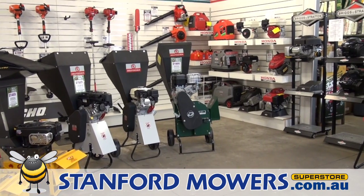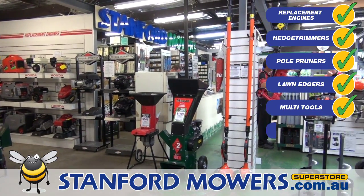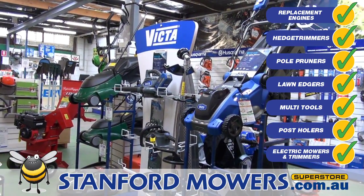As you can see, there is plenty of other equipment, including replacement engines, hedge trimmers, pole pruners, dedicated lawn edgers, multi-tools, post-hole borers, electric mowers, trimmers, and the latest lithium-ion battery powered products.